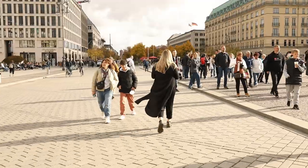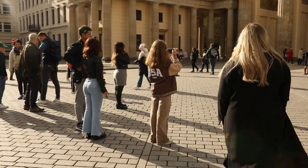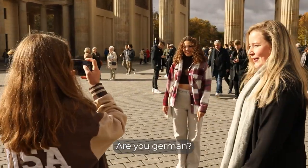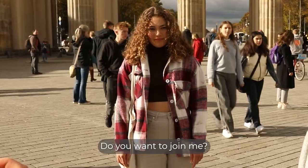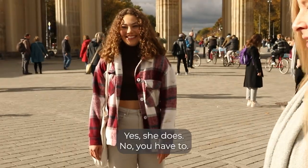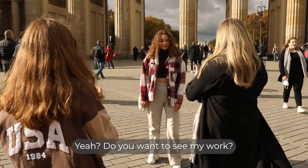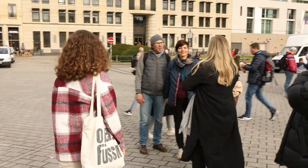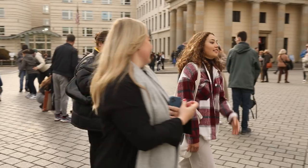It didn't take long for me to notice these two sisters. I introduced myself as a beauty photographer and asked if they wanted me to take a photo of them. I spoke to them and they were interested in doing the shoot with me. I showed her my work and I'm happy she liked it. She is here with her parents for a sightseeing tour, but they had some minutes and so we started with the styling.